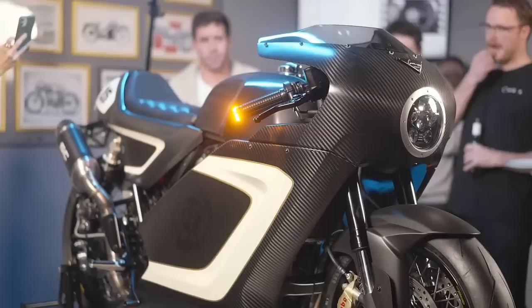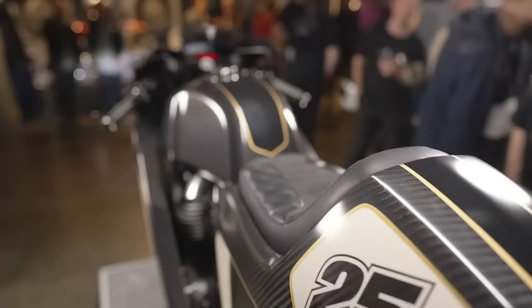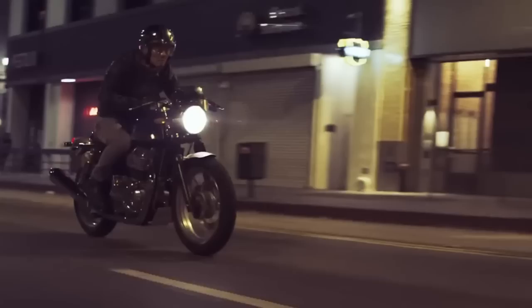Everything started when Urban Moto, the Australian Royal Enfield importer, challenged Carl to customize a Continental GT 650. The Continental GT is surely integrated in the neoclassic motorcycle segment, which means it is a new and modern motorcycle, apparently aged by its vintage style.